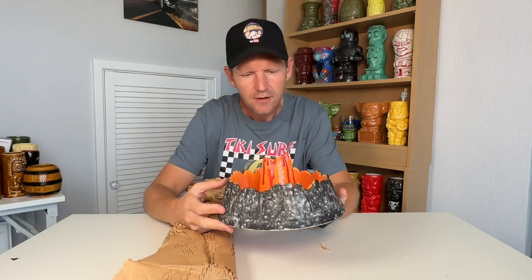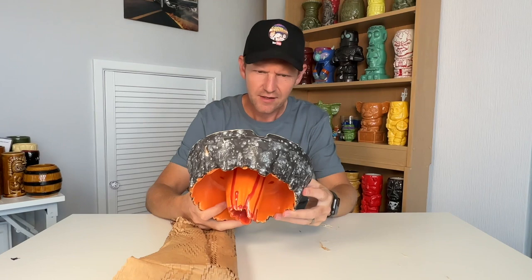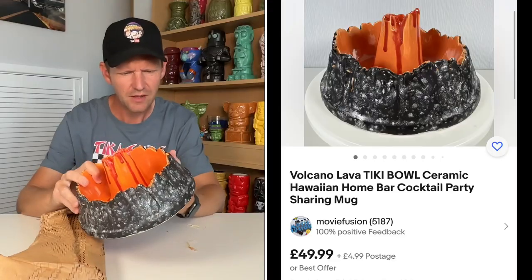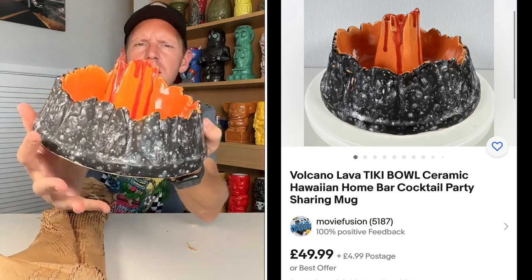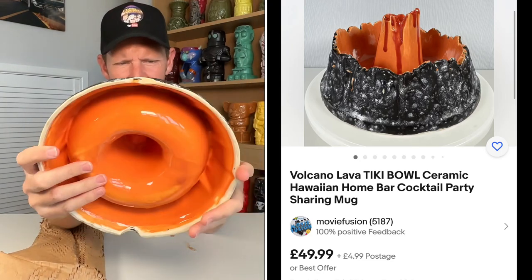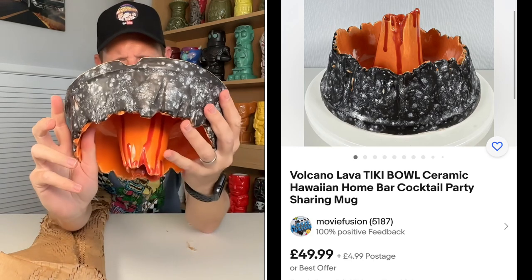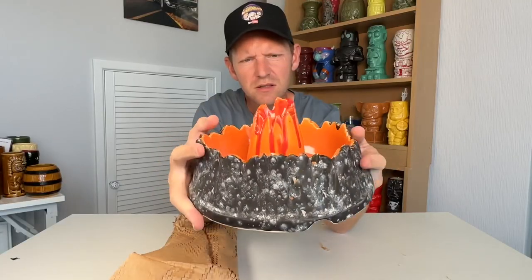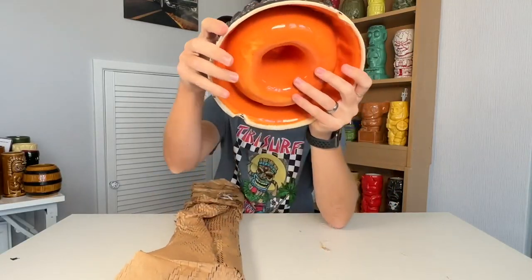Now let's see what this thing is — it's like a volcano dog bowl. Obviously it's not a dog bowl but it looks like one, doesn't it? It's a nice thing. I don't think it's probably worth anything but it's interesting. I'm not seeing any markings on it, so I'm guessing it's a generic sharing mug or something. Nice though, isn't it.